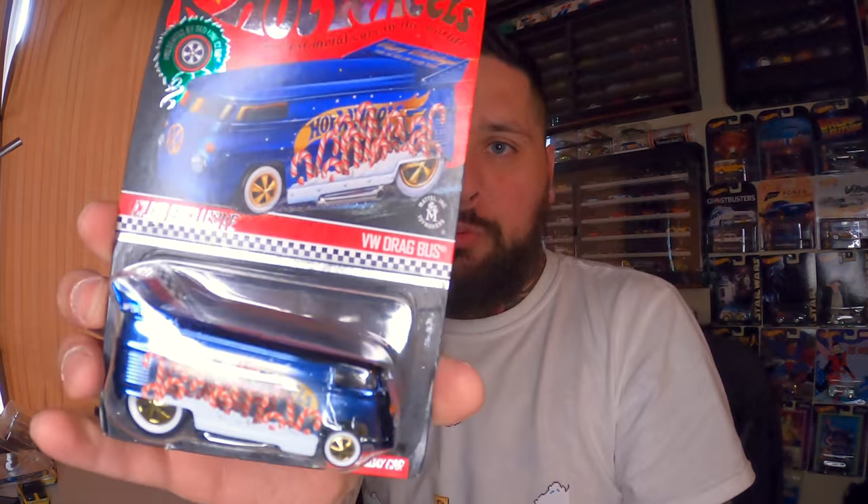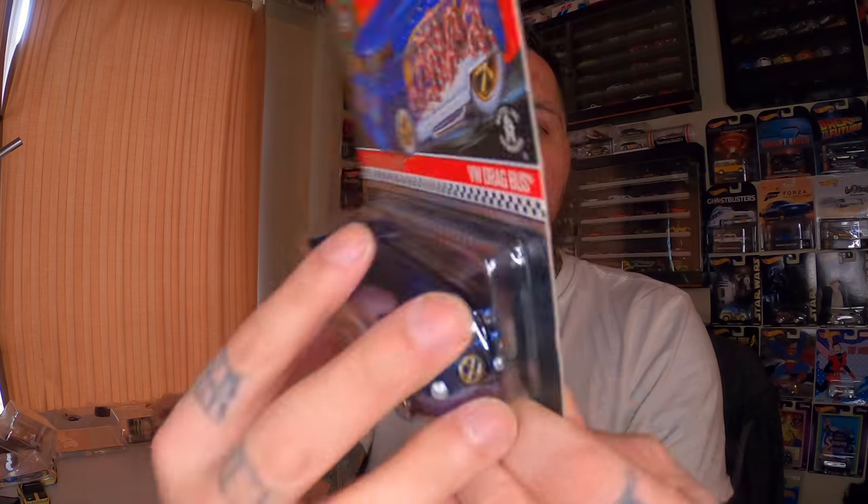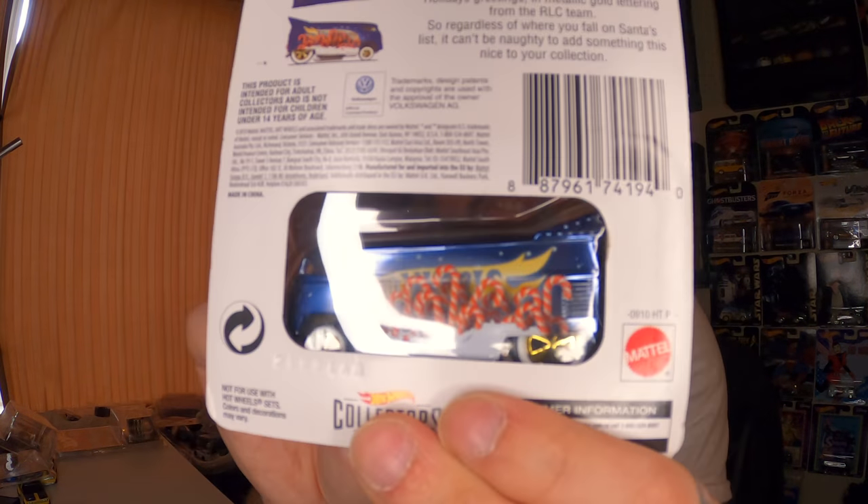This is the 2019 holiday car that they did. It's numbered as well and it's pretty heavy. Volkswagen drag bus — Neo wheels. There's 10,000 of these made and I just had to have it. A lot of people weren't a fan, but I love them. Super cool — the color, the paint scheme, the whole Christmas theme to it. Just wicked.